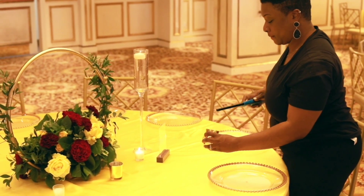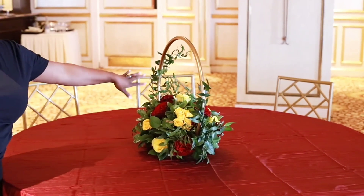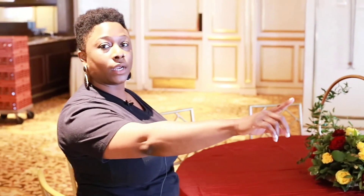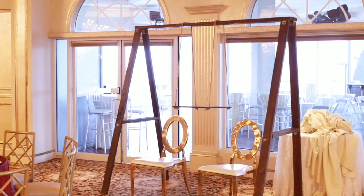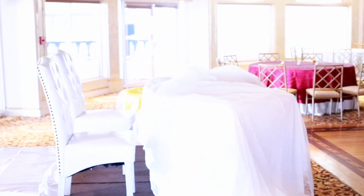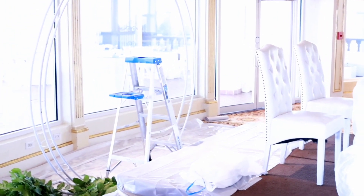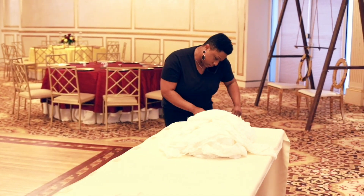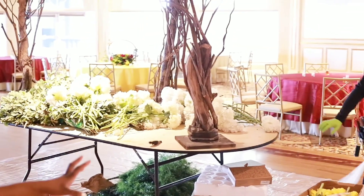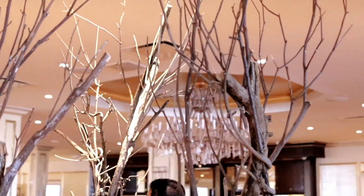Here we have some floral rings with English ivy and ruscus, made by one of our vendors, Use Floral Designs. We are also working on some trees — you'll get to see those when they're completed. We have a floral arch we're going to be working on for the client, as well as a cake swing. We have hydrangeas, English ivy, some plimosas, and some really beautiful orchids that we're working with today, and it's going to look absolutely beautiful.